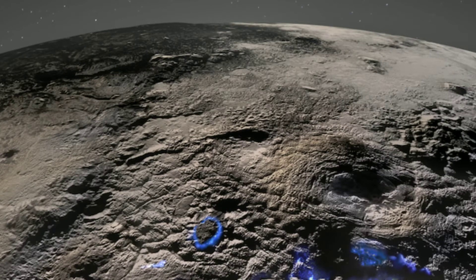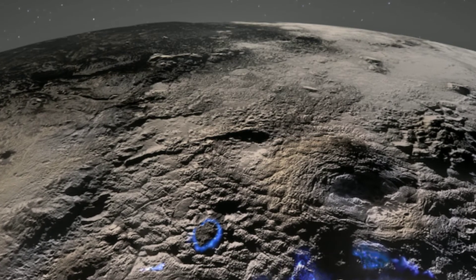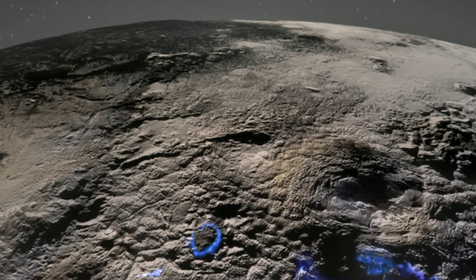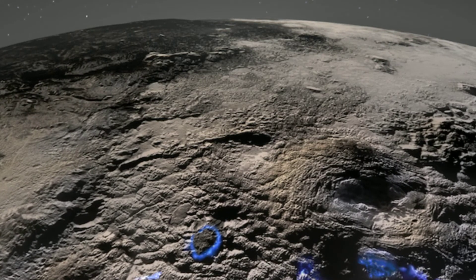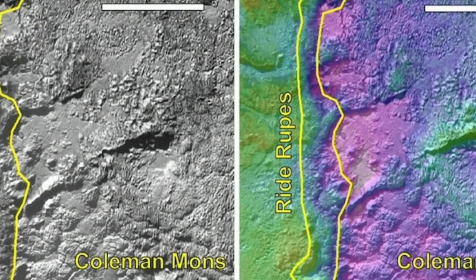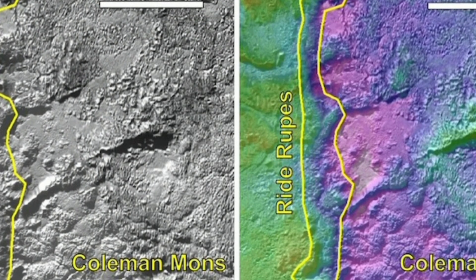Most ice volcanoes grow 2 to 3 feet high, but some can reach 25 feet. These ice volcanoes, which scientists call cryovolcanoes — cryo meaning cold — are more like actual volcanoes, except the gases they eject freeze in midair due to the planet's extreme cold temperatures.